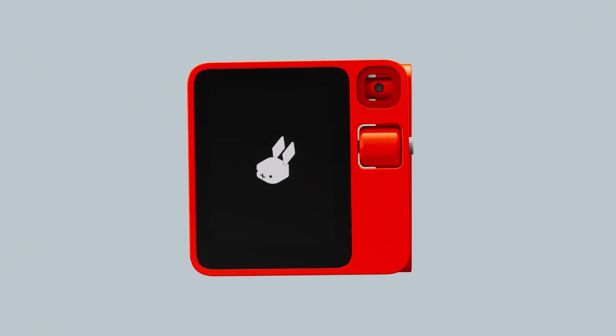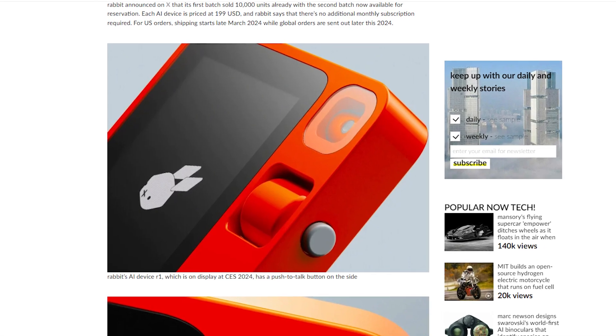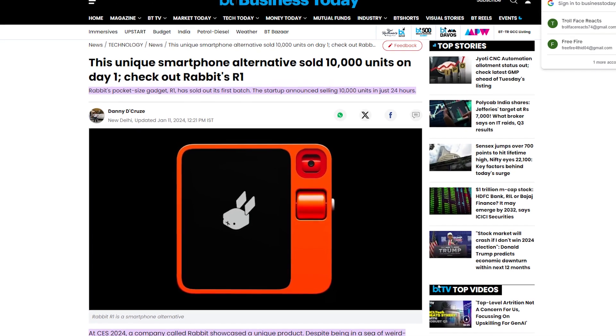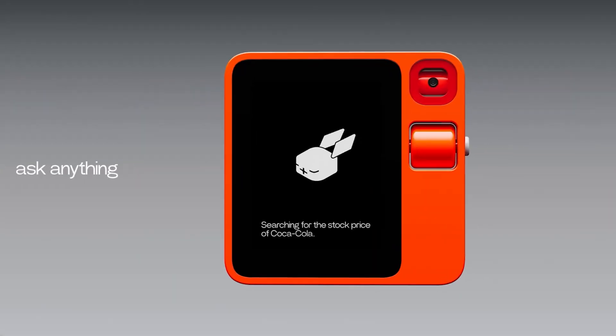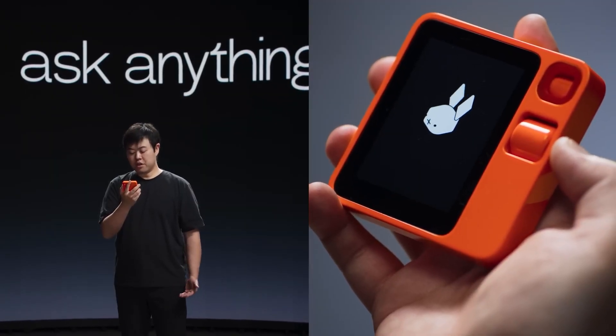Have you heard about the hottest new AI gadget that's taking CES 2024 by storm? It's called the Rabbit R1, and it just might transform the way we interact with technology forever. I'm thrilled to share my review of this revolutionary device that sold out in 24 hours. Stick around as I reveal everything you need to know about the remarkable Rabbit R1.